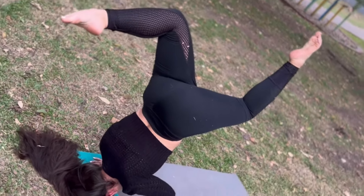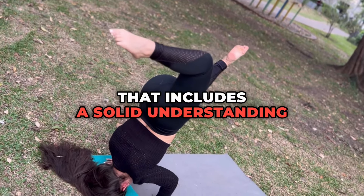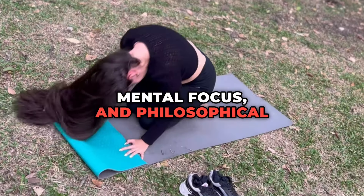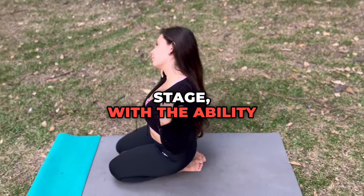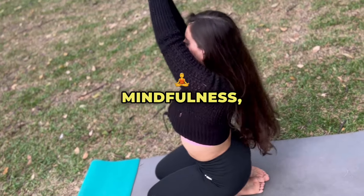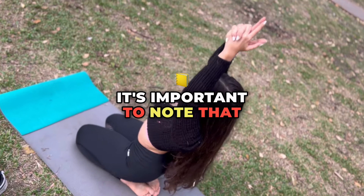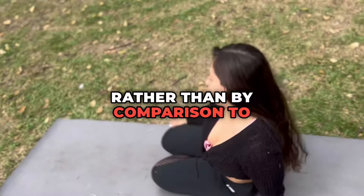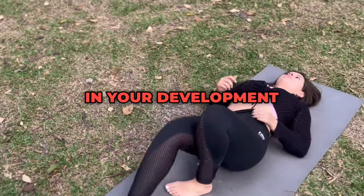Overall progress: By the end of one year, you can expect to have a well-rounded yoga practice that includes a solid understanding of physical postures, breathing techniques, mental focus, and philosophical principles. Your level of proficiency will likely be at an intermediate stage, with the ability to perform a variety of poses with proper alignment and breath control, a deeper sense of mindfulness, and an enriched understanding of yoga philosophy. It's important to note that yoga is a personal journey and progress should be measured by your own growth and experience rather than by comparison to others. Regular practice, patience, and a willingness to learn will be key factors in your development over the year.